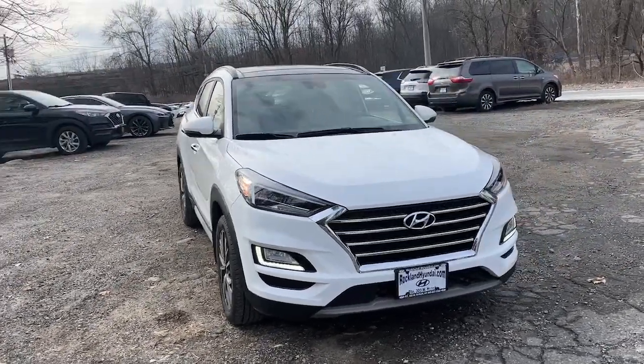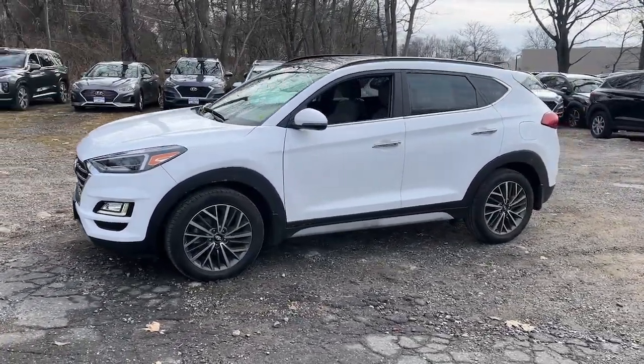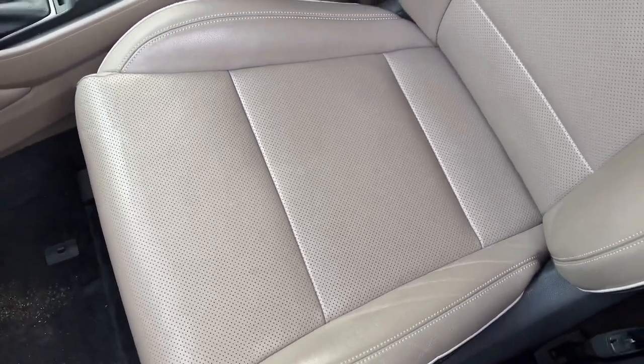Look no further than the 2020 Hyundai Tucson. With less than 45,000 miles on the odometer, this vehicle stands out from the rest. Give yourself the quality and comfort you deserve with this refined Hyundai Tucson.